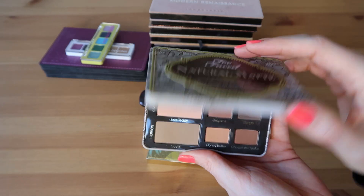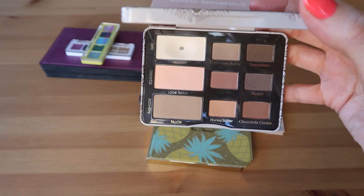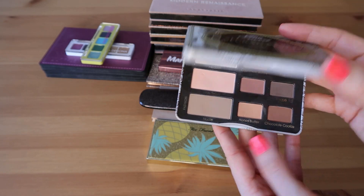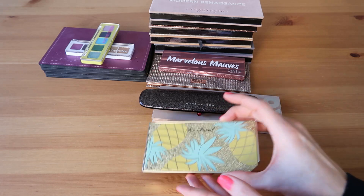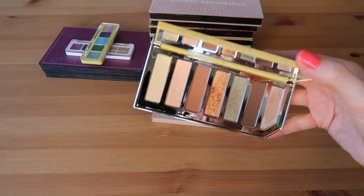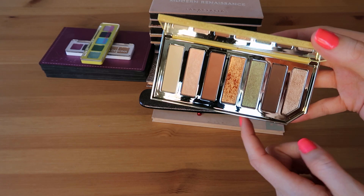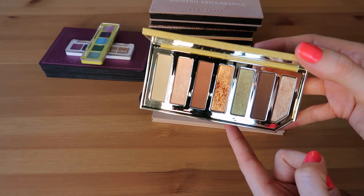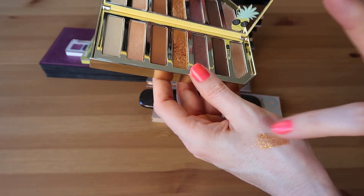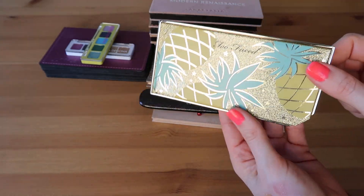We have two Too Faced palettes. The Natural Matte palette — I know it's been repackaged since this version — but I really enjoyed this palette a lot. Such a good variety: some cool tones, some warm tones, some neutral shades. And then we have the Too Faced Sparkling Pineapple palette — another really beautiful color story. It's got a really nice green shade with a red-green duochrome flip, and that chunky shade is so daggum beautiful. I was lucky enough to get this one on sale for about ten bucks.